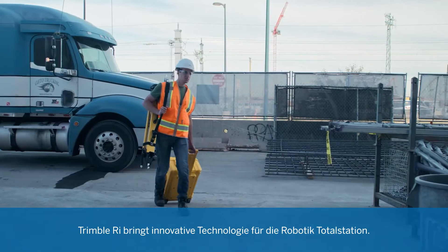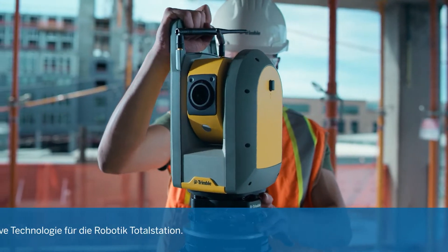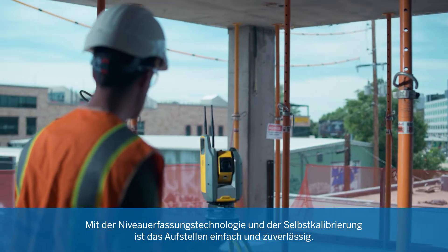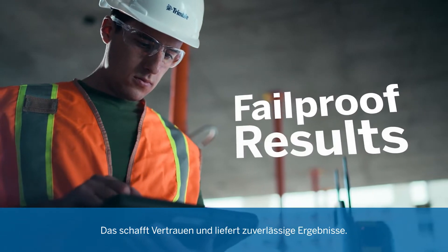Trimble RI brings innovative technology to the Robotic Total Station. With level detection technology and self-calibration, setup is easy and reliable, delivering built-in confidence and fail-proof results.